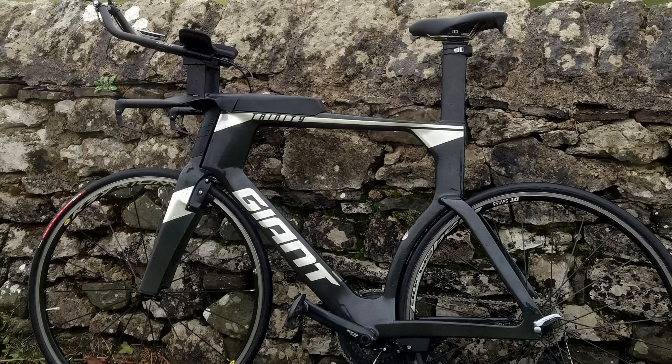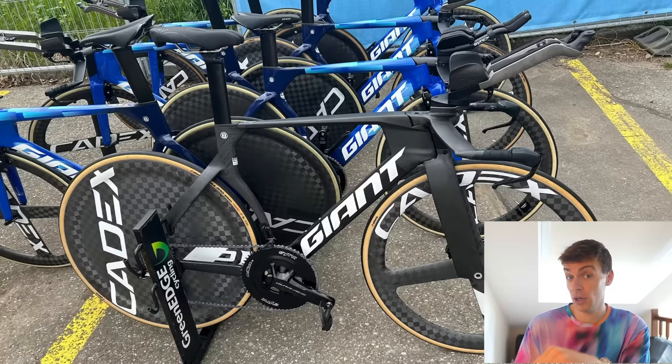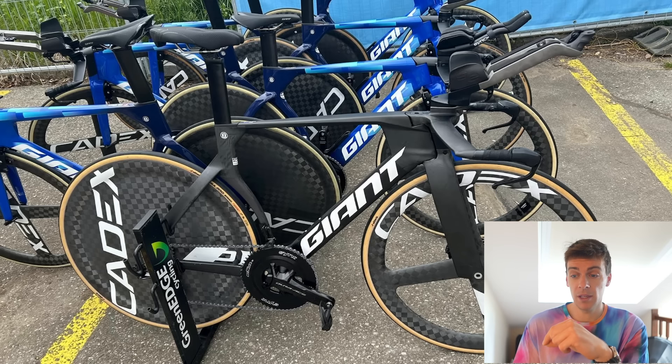It's the only rim brake bike left in the World Tour. Normally rim brakes were quite good for aerodynamics. But on this bike, disc brakes are a good update because if you know anything about the current Giant Trinity, the rim brakes are absolutely doggy. They don't work in the wet and they're very finicky to set up. I think the mechanics will actually have an easier time setting up discs.